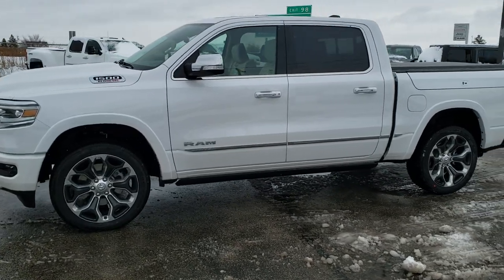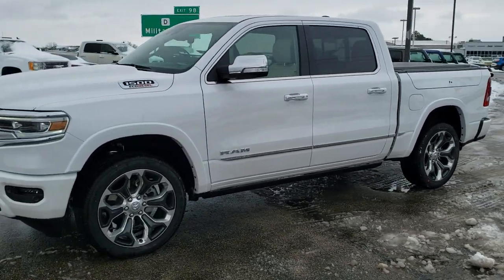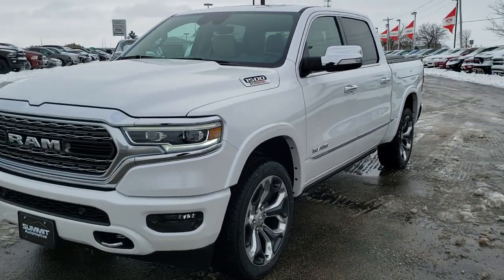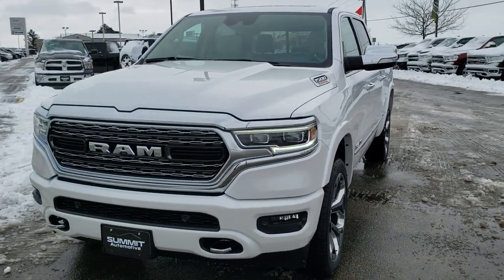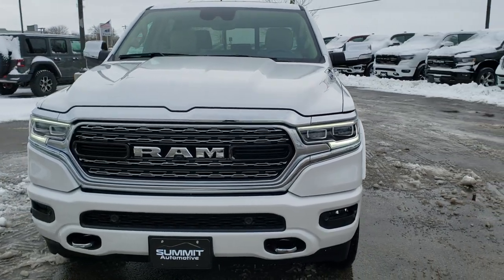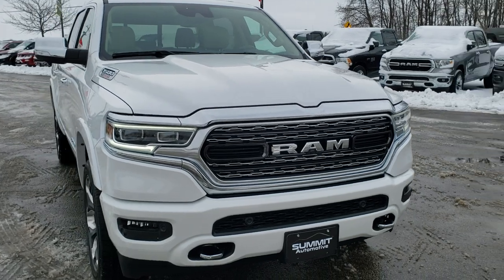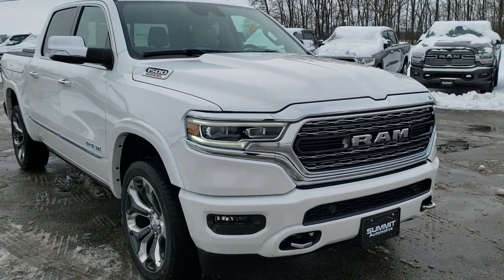Hey, this is Brett with Summit Automotive in Fond du Lac, Wisconsin, your new and used Ram and light duty truck headquarters. Today we are checking out this brand new 2020 Ram 1500 Crew Cab 5 foot 7 inch short box limited package.